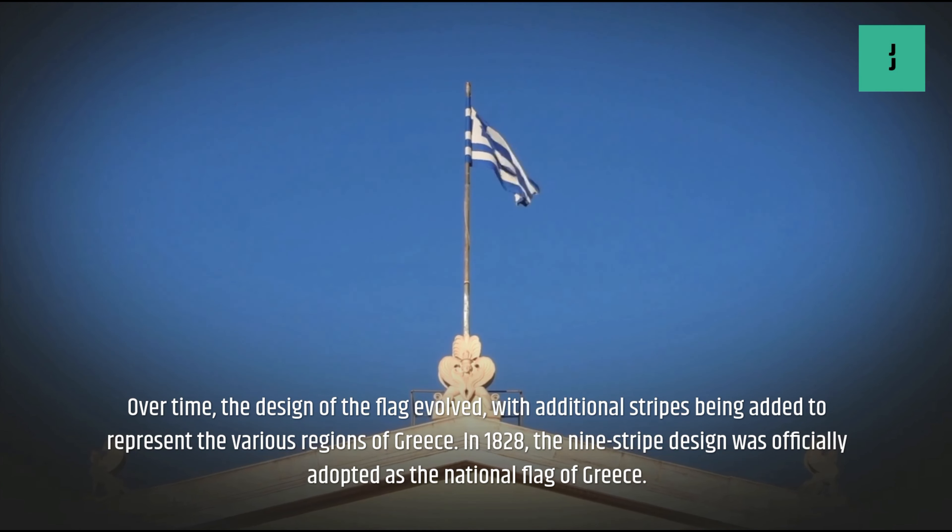Over time, the design of the flag evolved, with additional stripes being added to represent the various regions of Greece. In 1828, the nine-stripe design was officially adopted.